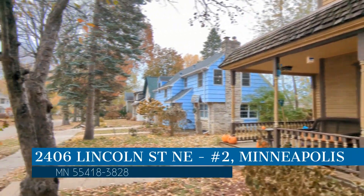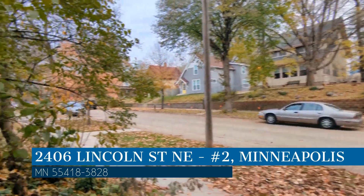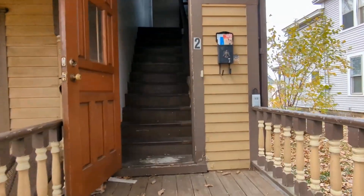This property is located at the address on your screen. We are RB Management and we are a leader in Minneapolis Property Management. Please enjoy this virtual tour.